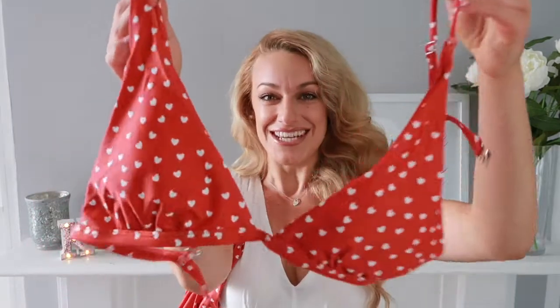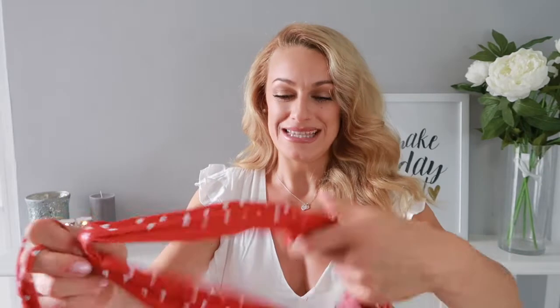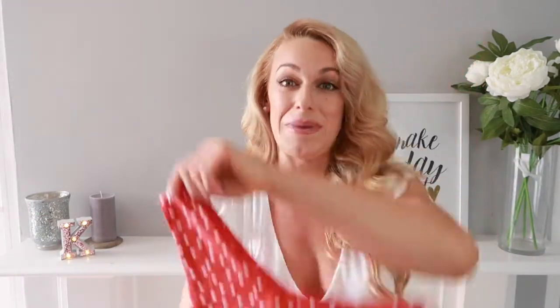The first items I'm going to talk about are five bikinis. I'll show them to you first and then show you them on. Starting with my favorite — this was ten pounds, which for a bikini top and bottom I think is insane. It's pink polka dot with little hearts, absolutely gorgeous. The bottom is a little bit cheeky, like a thong at the back. It fits me absolutely perfectly, which I was over the moon with, because I generally find bikinis really hard to fit.